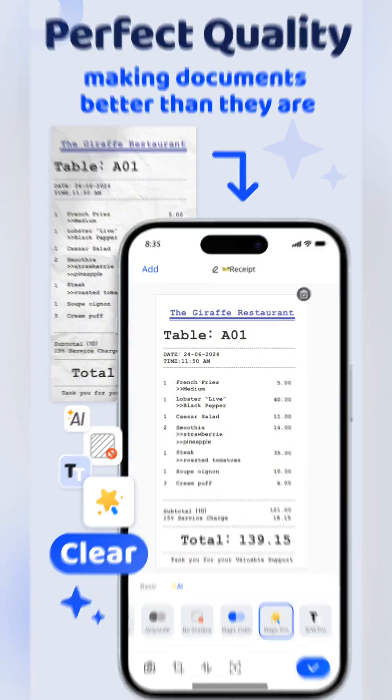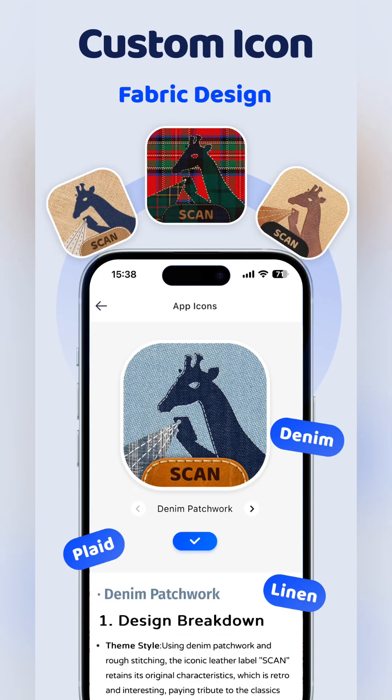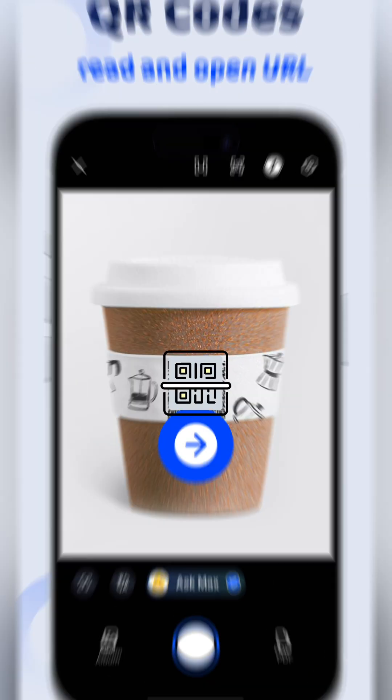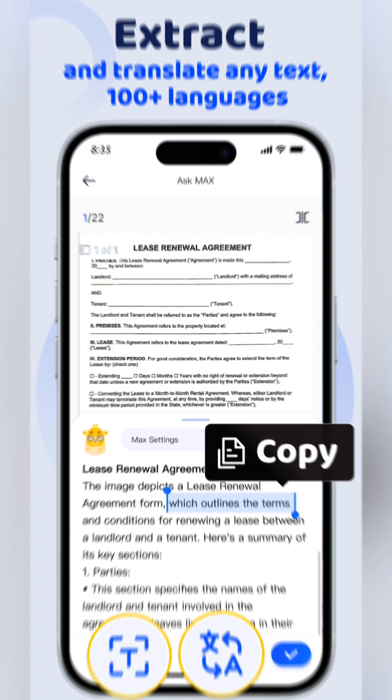With the Business Card Scanner, you can easily capture contact details, create digital cards, and add them directly to your contacts. Paired with smart auto-title generation, your scans stay organized and searchable.